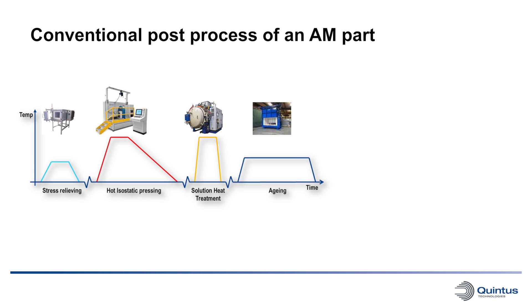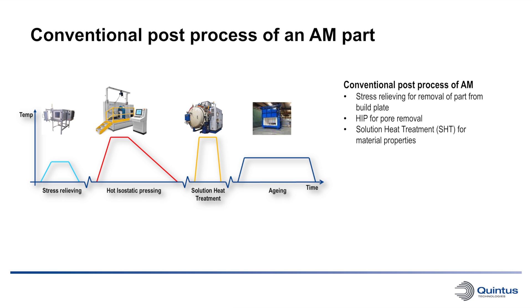If we look at a conventional post process for an additively manufactured part, it contains stress relieving for removal of the part from the build plate as well as removing internal stresses. Hot isostatic pressing for removing the porosity in the product. Solution heat treatment for material properties, and aging to fine-tune the material properties. Typically, these four steps are performed in four different furnaces, and typically all or parts of this process is outsourced to companies that offer heat treatment services. As is rather evident, this turns the agile AM process to a slow process where main benefits such as short lead times and cost effectiveness are lost.